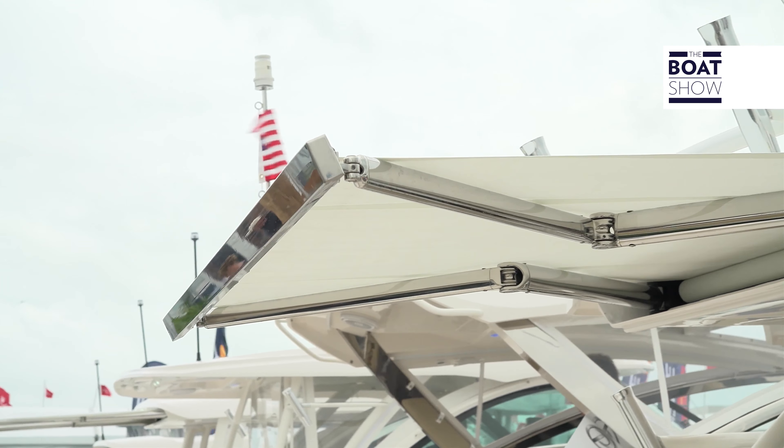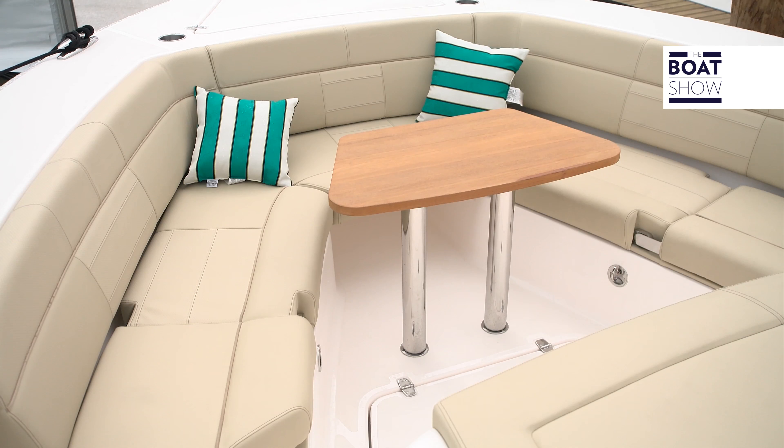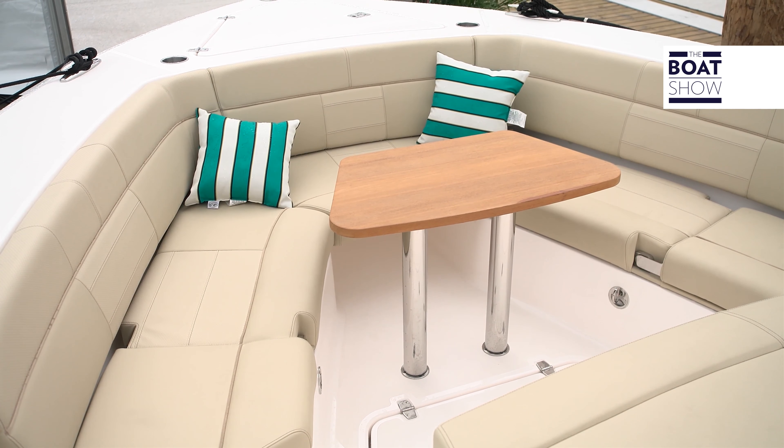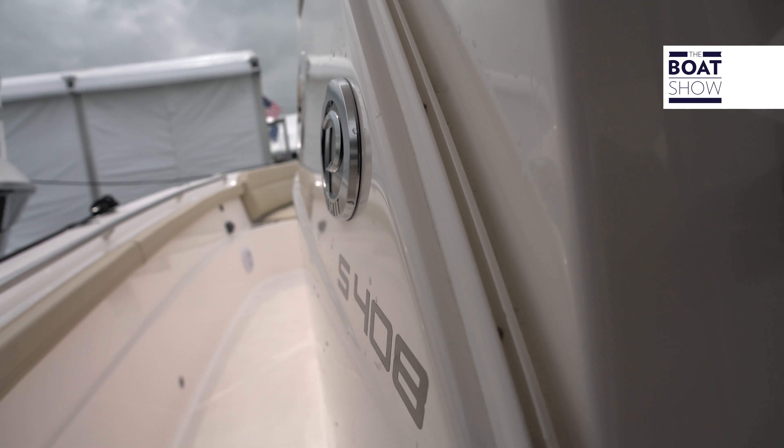There is so much space on deck to accommodate many guests, even at the bow. A very wide hull with a deep, profound keel and 20 degrees deadrise at the transom allows for surfing at very high speeds, even when the sea is rough.